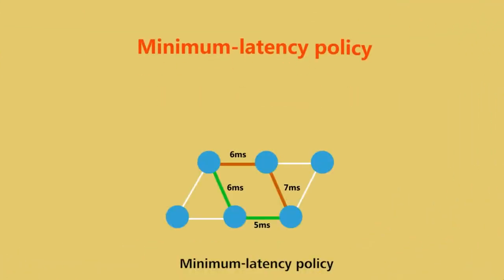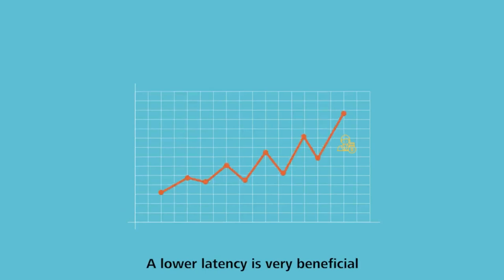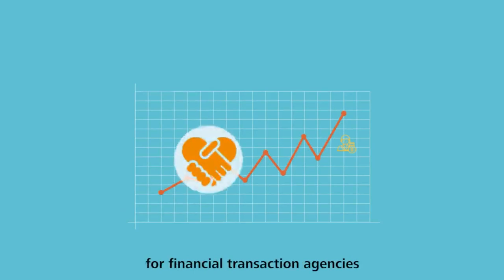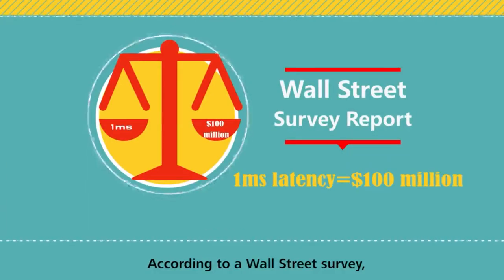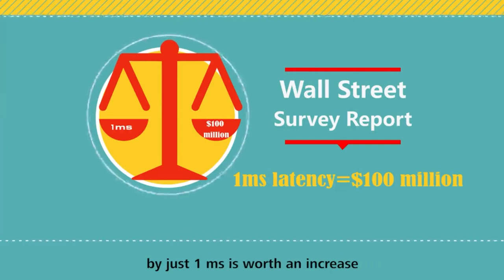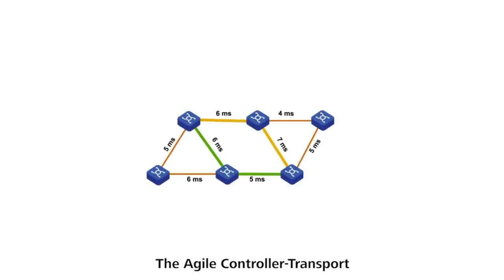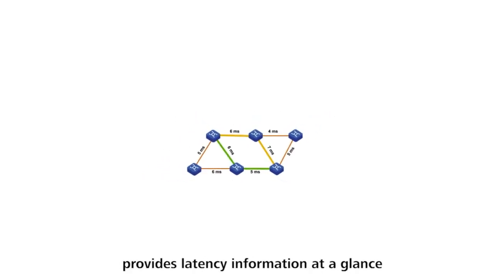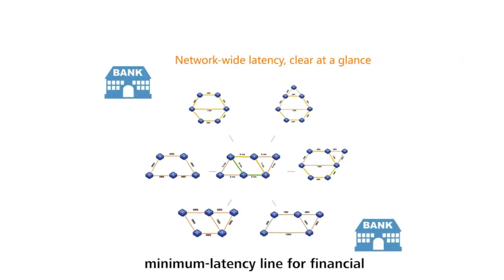Minimum Latency Policy. In the financial field, office efficiency and user experience depend heavily on latency. A lower latency is very beneficial for financial transaction agencies, because faster transactions bring about more revenue. According to a Wall Street survey, a transaction line that is faster by just one millisecond is worth an increase of $100 million in revenue each year. The Agile Controller Transport provides latency information at a glance, and also provides a private, minimum latency line for financial customers to facilitate faster transactions.